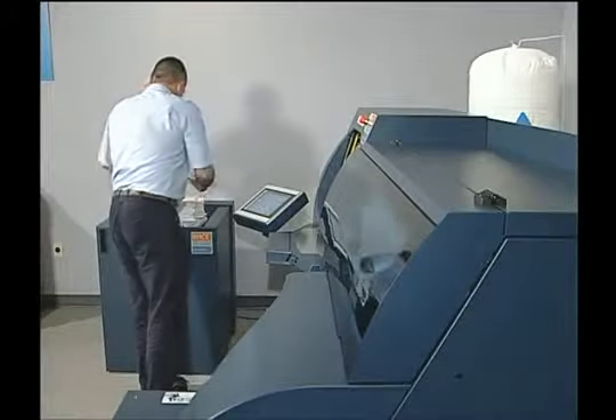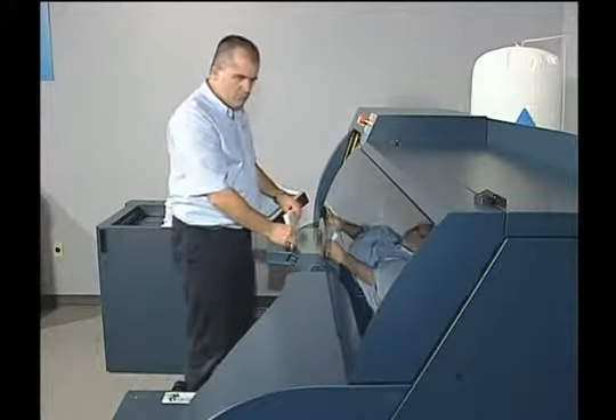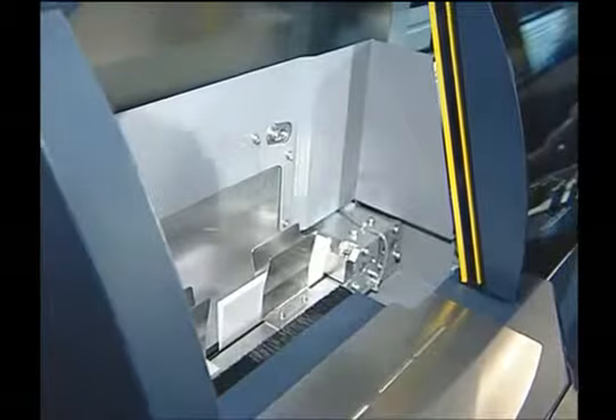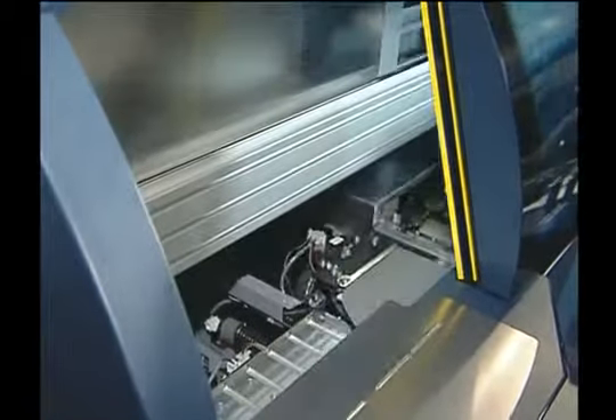Operators will delight in its ergonomic and user-friendly design and will appreciate its many safety features. Let's take a look at why the BB3002 single-clamp perfect binder is the ideal addition to your printing operation.